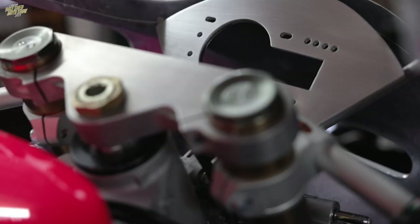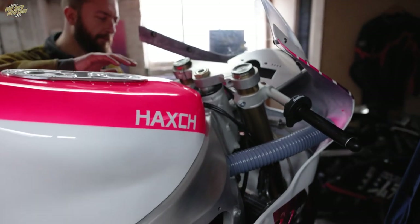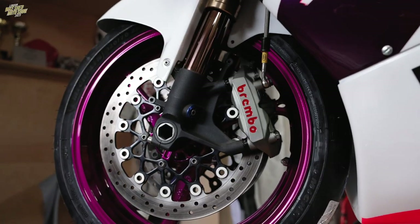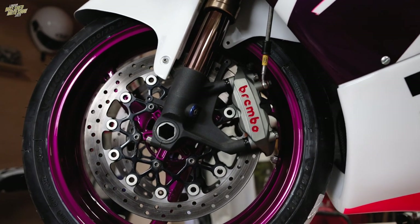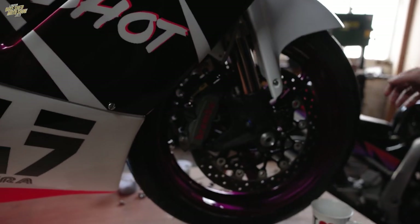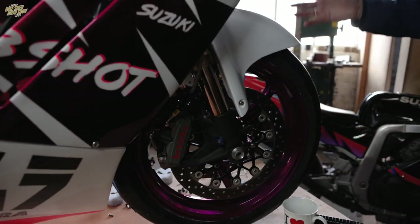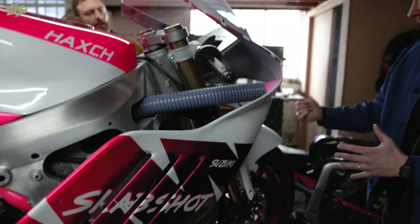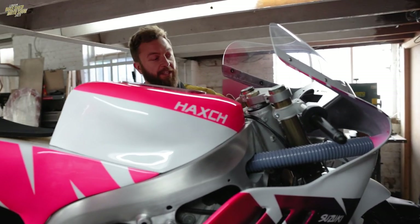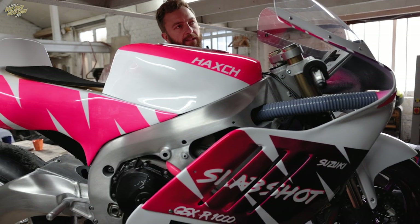Got some clip-ons, quick-action throttle, some braided lines down to some Brembo M4 monoblock calipers. A few performance upgrades, and then also just making it feel functional and kind of like an old race bike. So this is going to be hugely race-inspired but it's going to be a road-legal bike? Yeah, road-legal. It will have some switch gear on, simplified, to operate the lights and horn and things that you need for that.